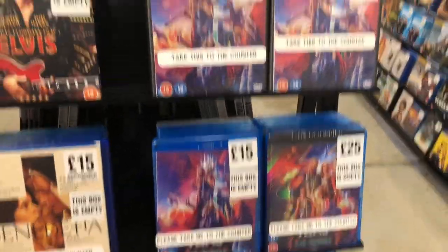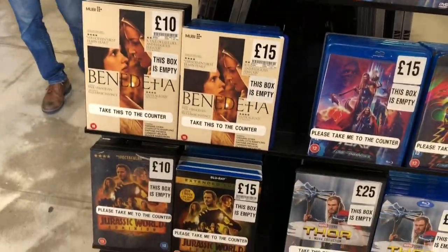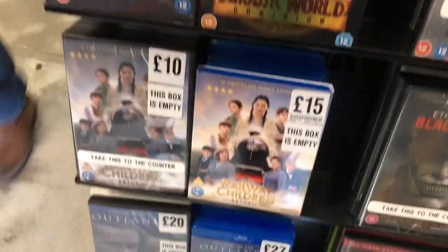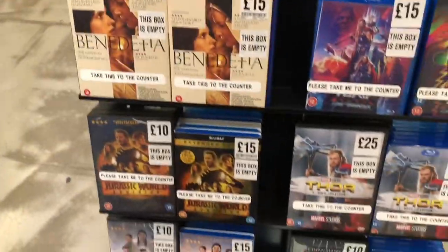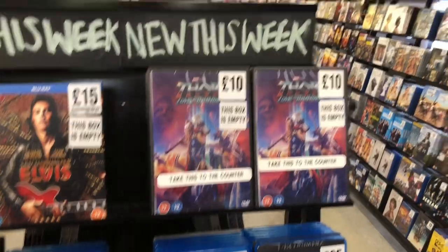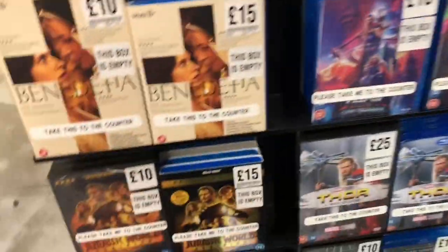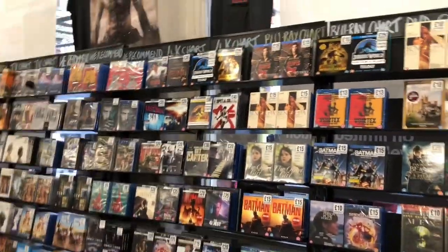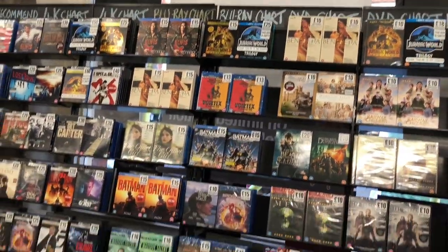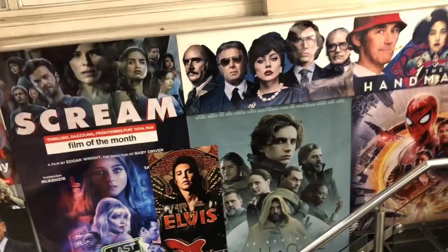Black Phone down there — I need to get that at some point. Some other new stuff but I think I'm going to go and have a look downstairs — that's where all their physical media, Blu-ray, DVD and all that is. This is all just newer stuff. Heading down the stairs with lots of posters on the wall — different films as you can see.